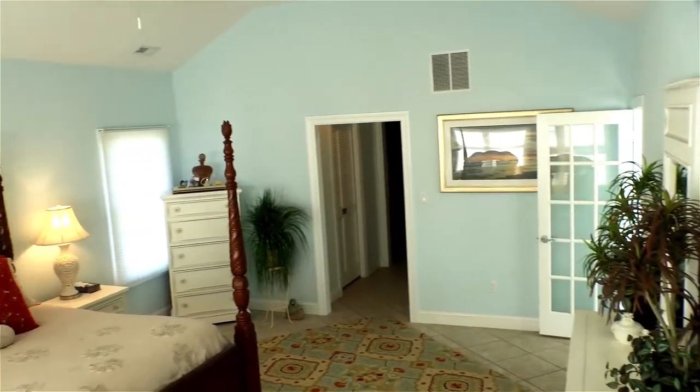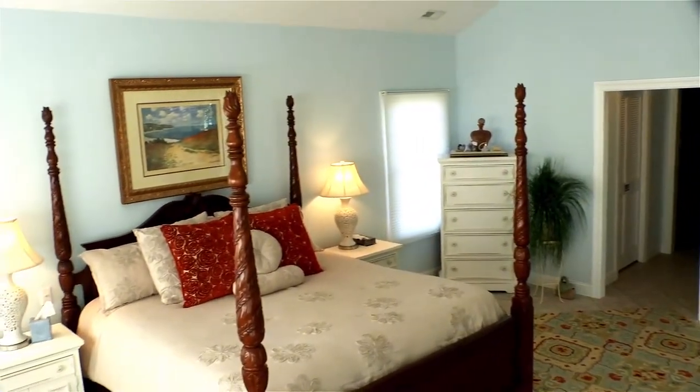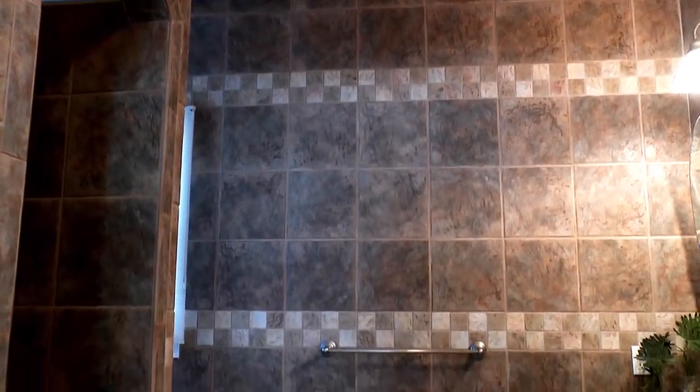The master suite is located on the top floor, with access to the front deck. It features a master bath with a walk-in shower, double sinks, and a walk-in closet.